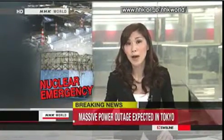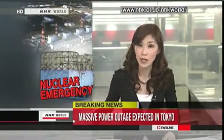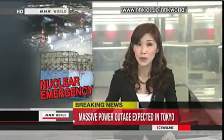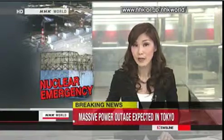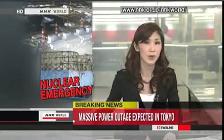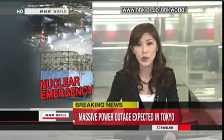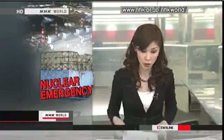Breaking news: the government says a large-scale power outage is expected this evening across Tokyo and the surrounding areas. It has ordered railway companies to reduce the number of trains in service. More details to follow.